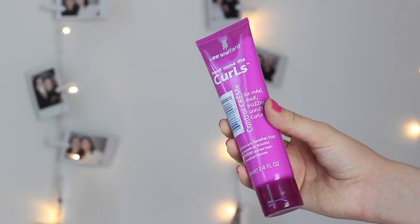This is from Lush and it's really, really good. I think I've only bought one lip scrub before and that was the mint one, back in about 2010. The next thing is a new purchase — this is the Lee Stafford Here Come The Curls Control Cream for Mad Thick Frizzy Unruly Curls. This is for when I wear my hair curly.